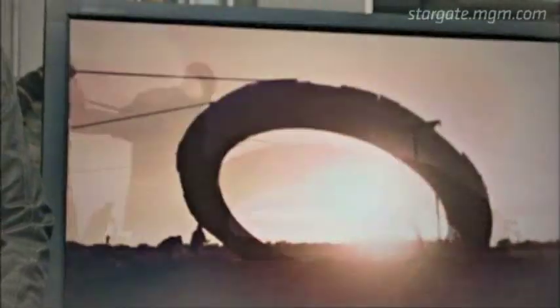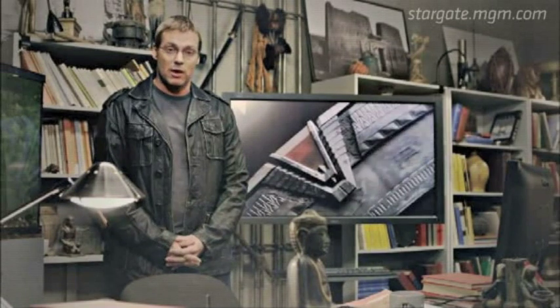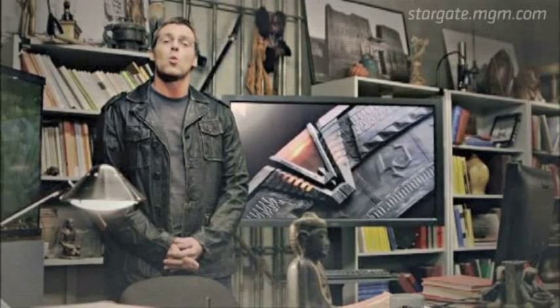Over the next few hours, we'll be touching on some of the things you need to know about the Stargate and how it works. There are 39 symbols representing star constellations as seen from Earth, capable of transporting people, objects, hundreds of thousands of light years via an interstellar wormhole.